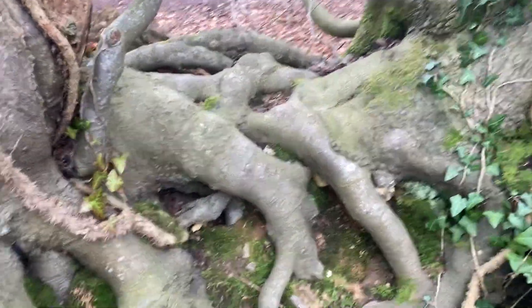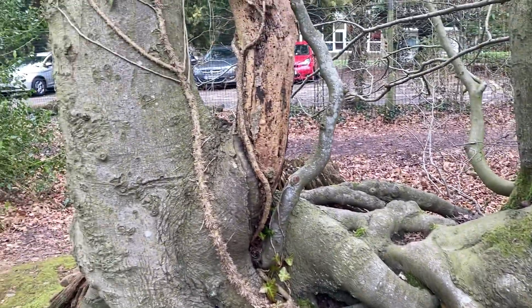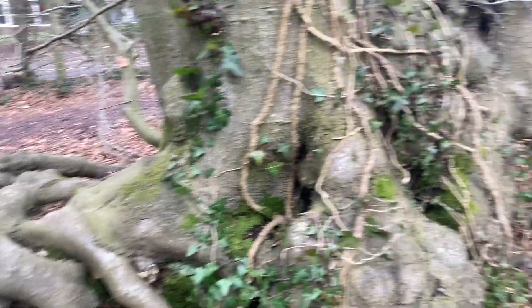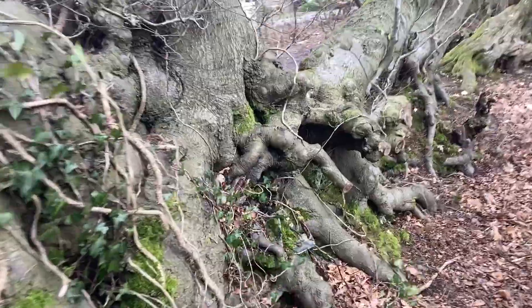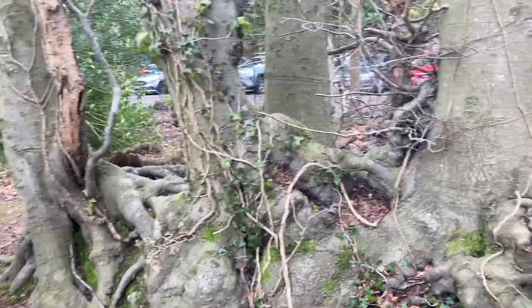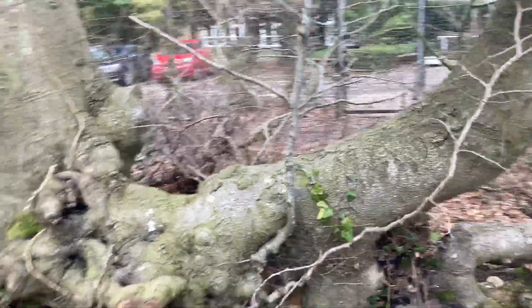Look at this. Now, what do we infer from that — is that one tree, is that two trees? It's like a wall — it's like a wall of entwined trees. Look at this.